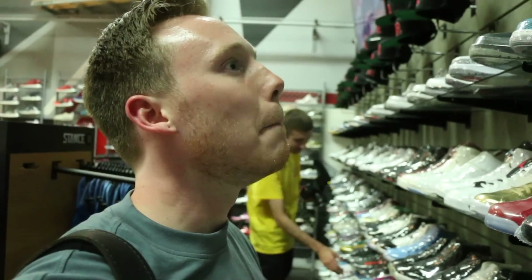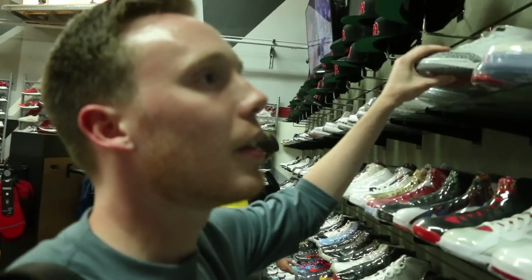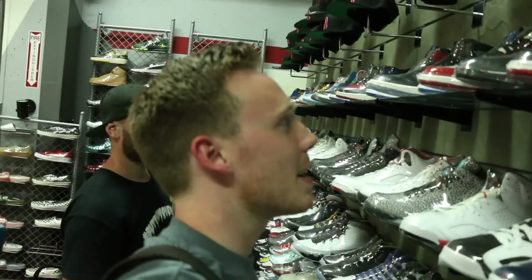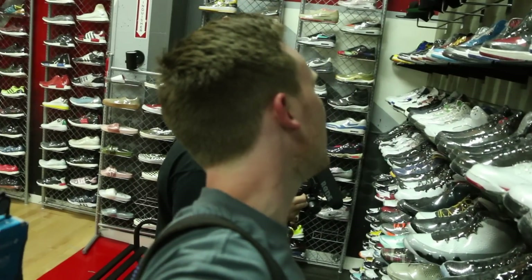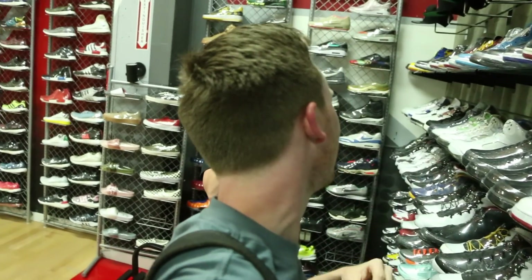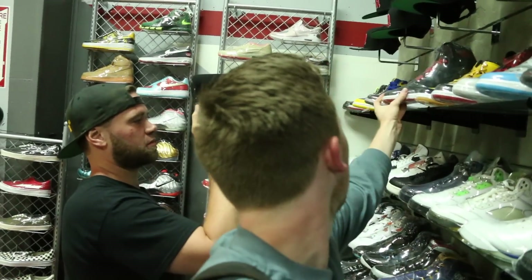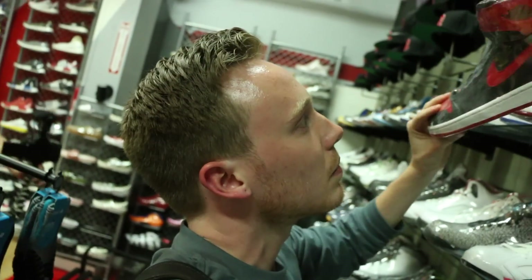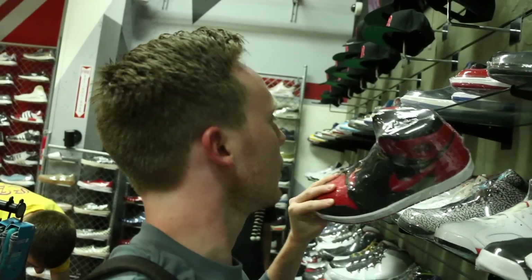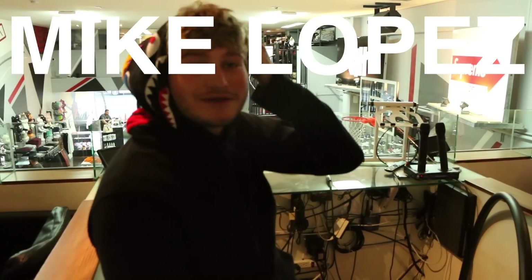They've got the white cement threes here. I do love the Royals, maybe the Chicagos. Honestly it's gonna be the Bred — I like the color of the older ones, the Bred's better than the new ones. This 2013 pair, this might be my favorite on the wall. I want to give a shout-out to Mike Lopez and Mad Mike.